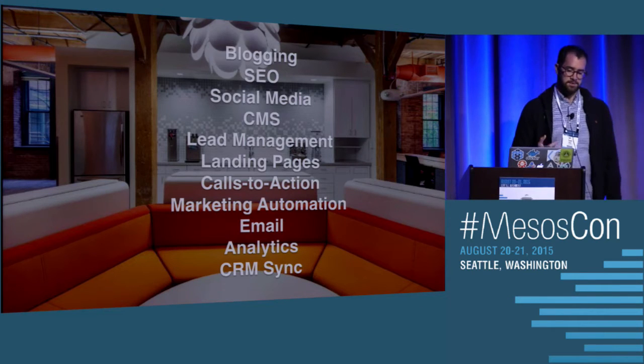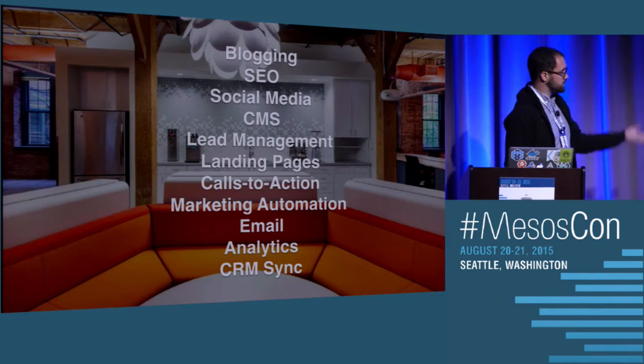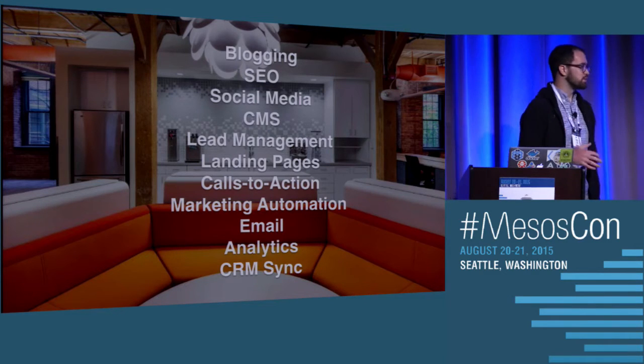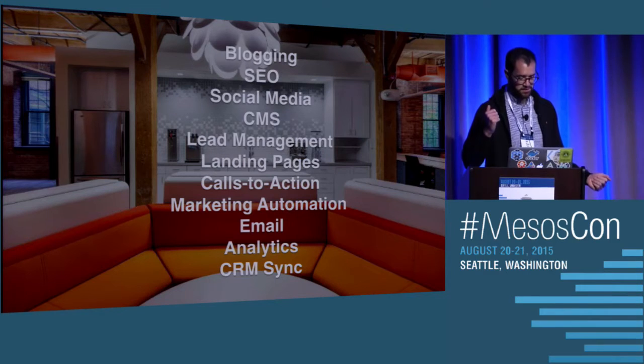You're probably wondering what the heck even is HubSpot. We're a sales and marketing software company based in Cambridge, Massachusetts, and we provide tools that help your company grow. We allow you to get found, acquire and nurture leads, and convert those leads into customers. You can do that with all these different tools up here. The HubSpot product is really large, and we're competing with multimillion-dollar companies in almost every category.